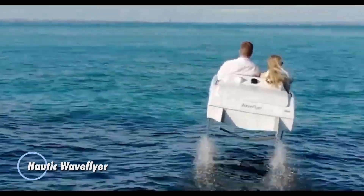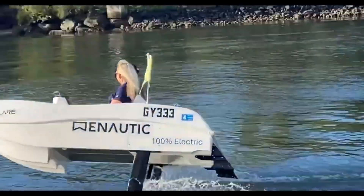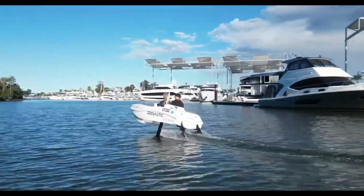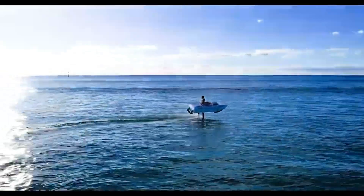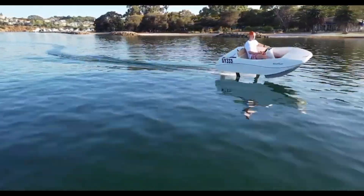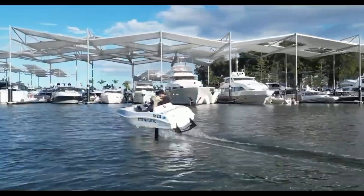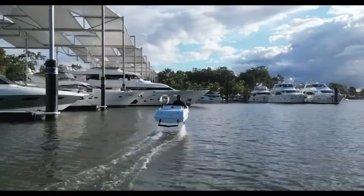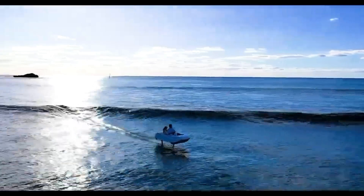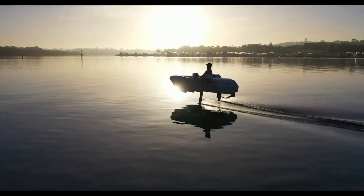The Nautic Wave Flyer is a friendly option for water enthusiasts. Equipped with advanced control systems, the Wave Flyer ensures a stable and responsive ride even in varying water conditions. Its lightweight yet robust construction enhances both performance and durability, while the sleek design adds a touch of modern elegance. With a focus on sustainability and cutting-edge technology, the Nautic Wave Flyer sets a new standard for recreational watercraft, promising an unforgettable and environmentally conscious adventure on the water.